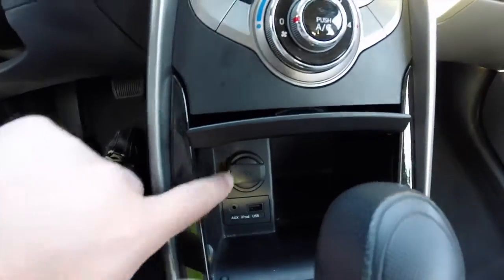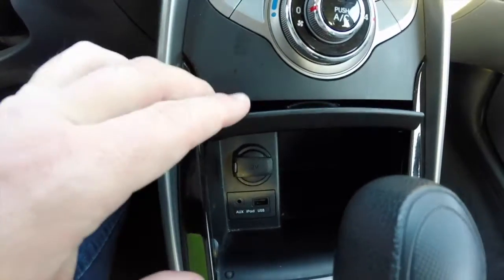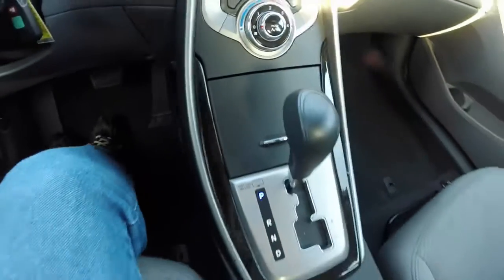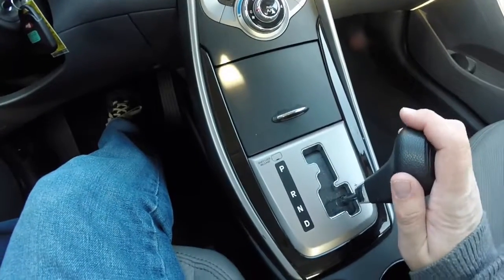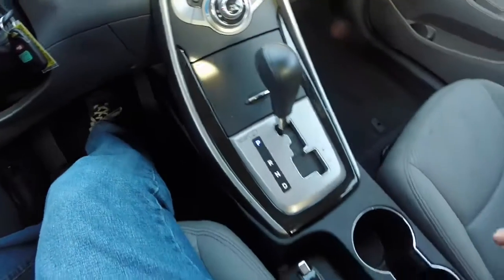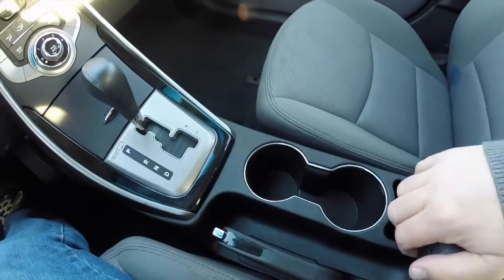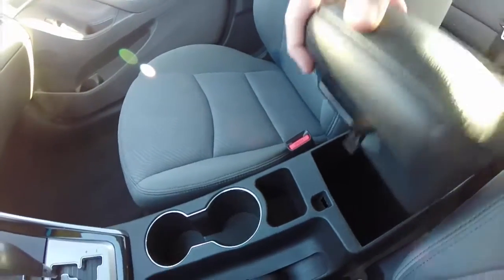Nice little storage bin with a power point, auxiliary input jack, and a USB port. 6 speed automatic transmission — up for upshift and down for downshift. Dual front cup holders. Nice amount of storage in the center console.